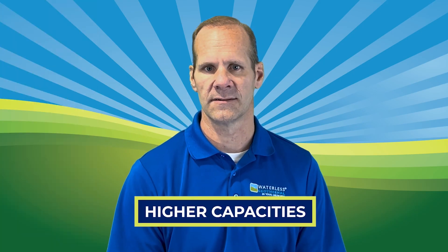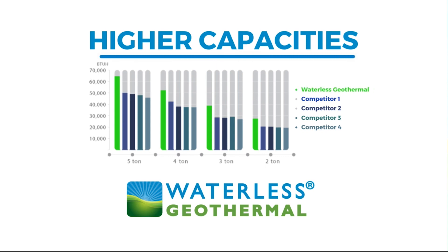Higher capacities: Our newly designed refrigerant circuit delivers capacities rarely ever seen before in a closed-loop geothermal design.